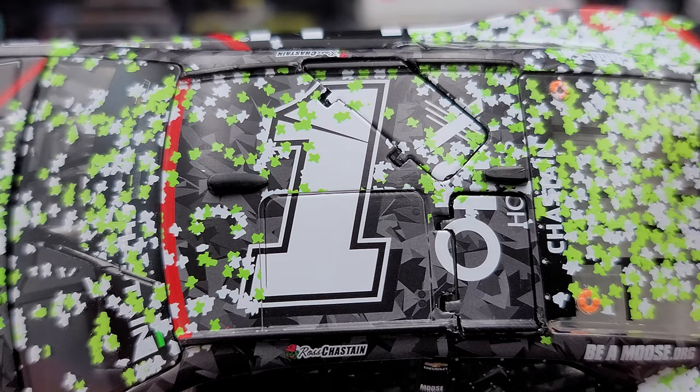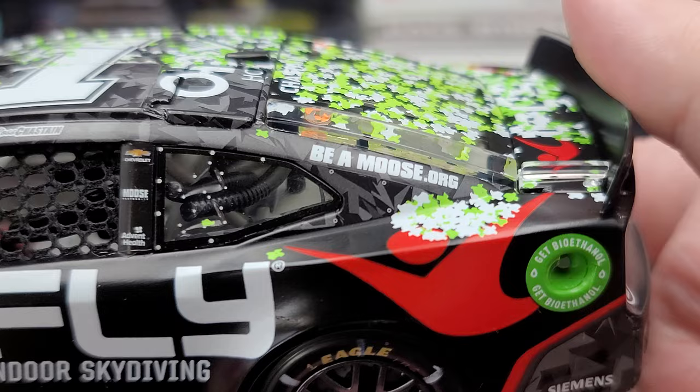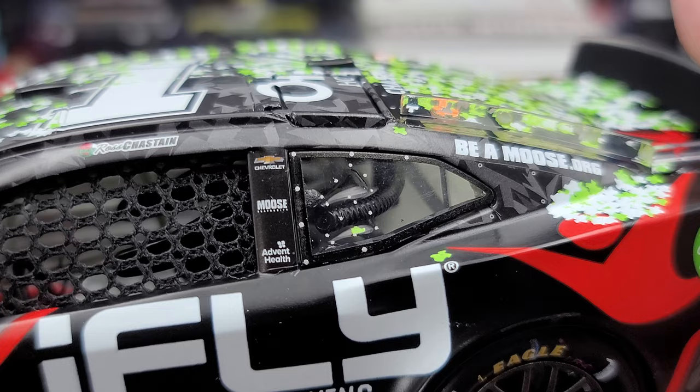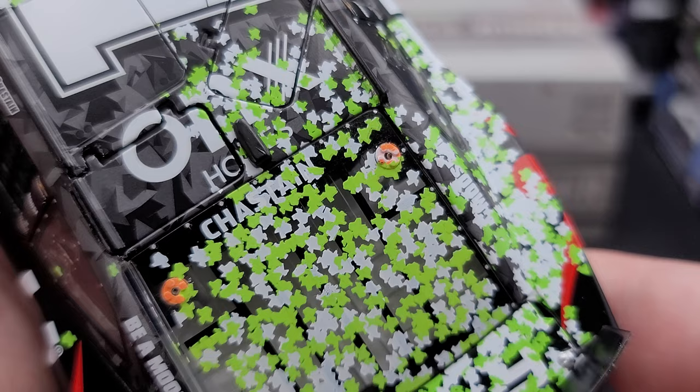Onyx Homes. We do have functioning roof flaps. Got detailed molded-in detail of the escape hatch right there. More Texas-shaped green and white confetti. On the C-post we have Chevrolet, Moose, AdventHealth, and beamoose.org. You got all your silver painted details for your side quarter window fasteners and everything right there. Got a little bit of confetti built up here on the rear quarter panel and rear window. Got Chastain and more confetti.